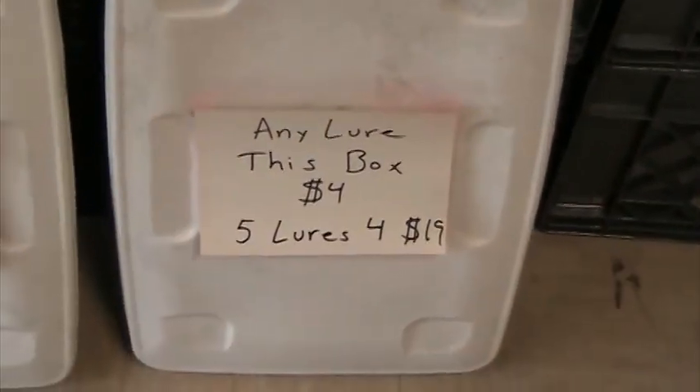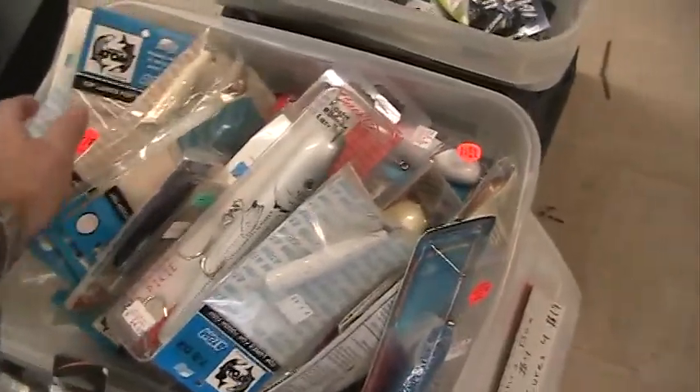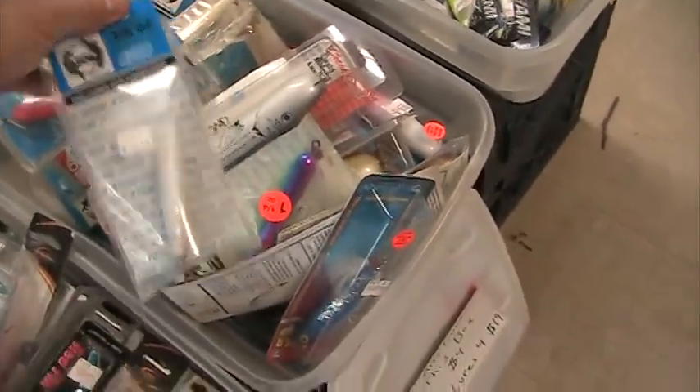Then we've got some Atoms — a whole bunch of Atom poppers. For some reason these haven't been selling, but these are classics. Classic Atoms, they've just been sitting on the shelf. Good for bluefish, good striper lures — they've been around for years.